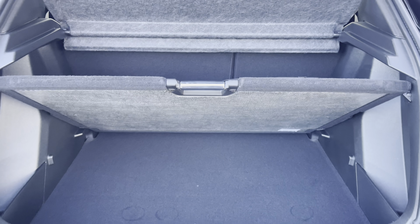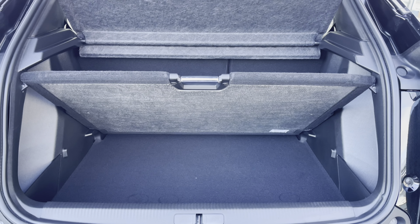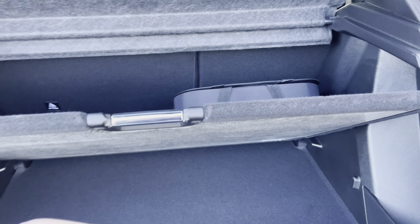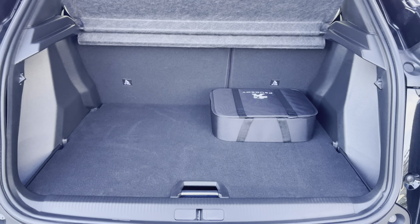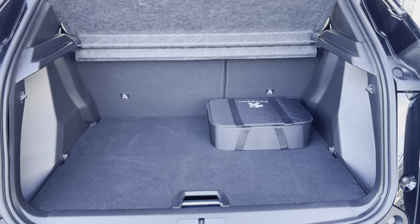This car also comes with fully adjustable flooring which will provide you with extra storage space and can be fully removed if required. To put this flooring back down, just give it a gentle push and it will slot back into position, and it will also provide you with a nice flat surface once your passenger seats are folded down.